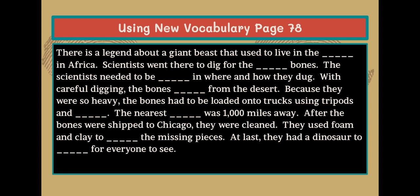There is a legend about a giant beast that used to live in the blank in Africa. Scientists went there to dig for the blank bones. The scientists needed to be blank in where and how they dug. With careful digging, the bones blank from the desert. Because they were so heavy, the bones had to be loaded onto trucks using tripods and blank.